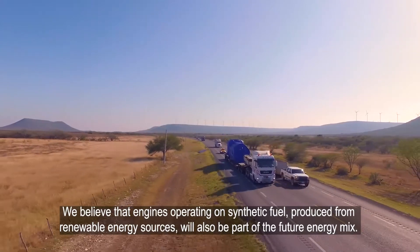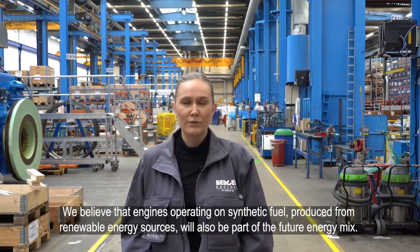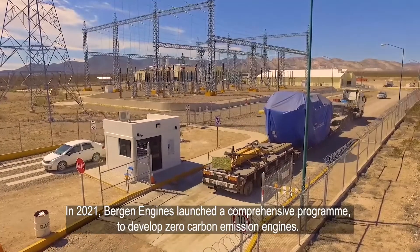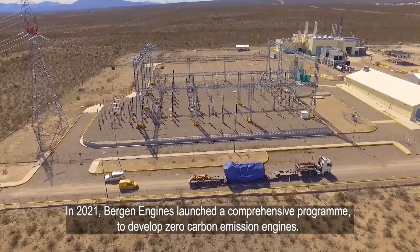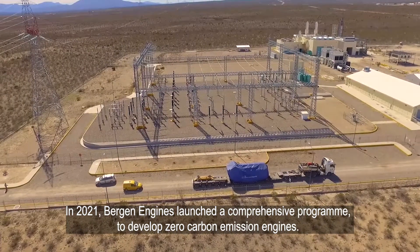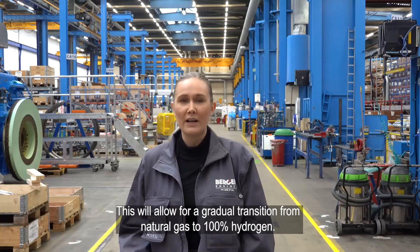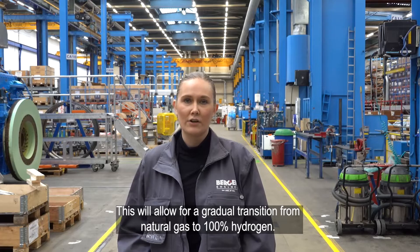We believe that engines operating on synthetic fuel produced from renewable energy sources will also be part of the future energy mix. In 2021, Bergen Engines launched a comprehensive program to develop zero carbon emission engines. This will allow for a gradual transition from natural gas to 100% hydrogen.